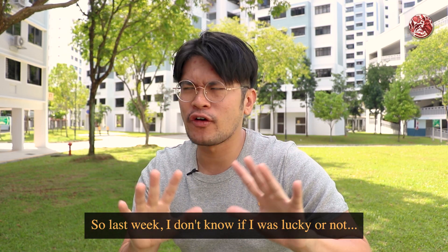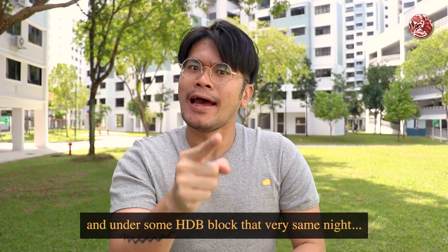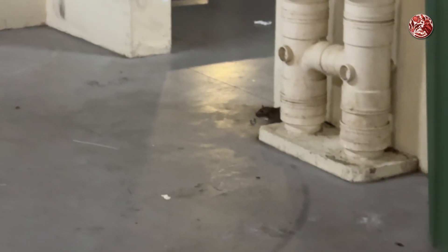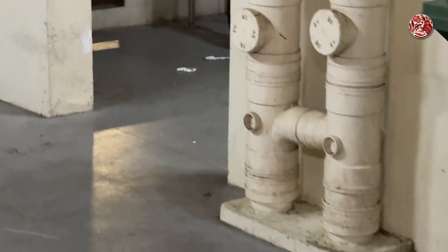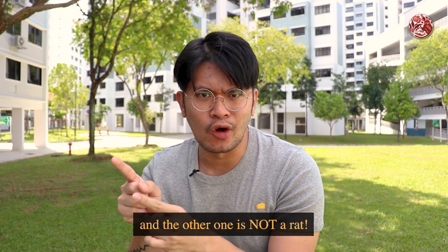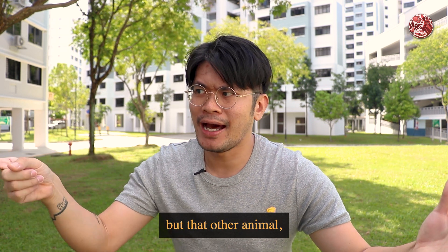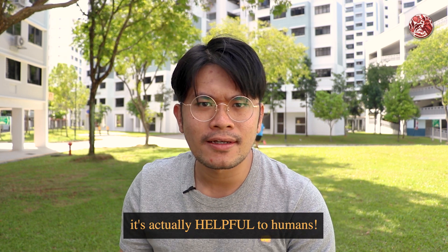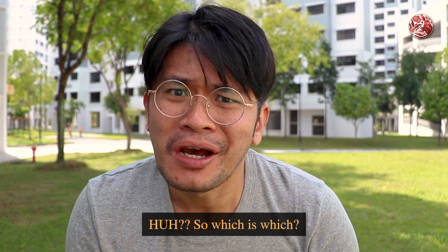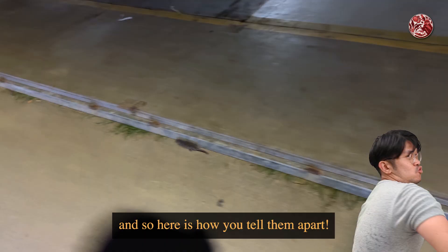So last week, I don't know if I was lucky or not, but first I found this fella. And then I walked and walked, and then under some HDB block that very same night I found this fella. Perfect video idea, right? Because I'll tell you right now, one of them is a rat and the other one is not a rat. We know that rats are disease-transmitting pests, but that other animal is actually helpful to humans. So which is which?